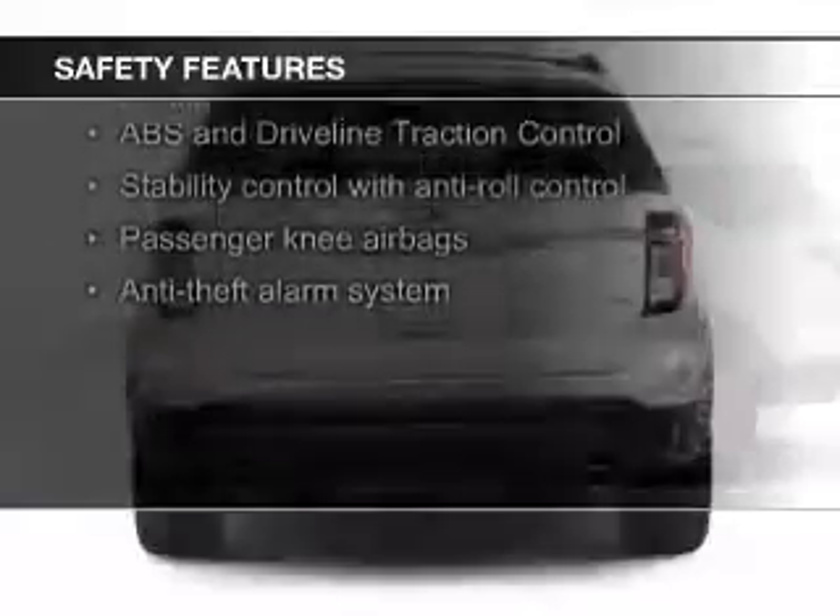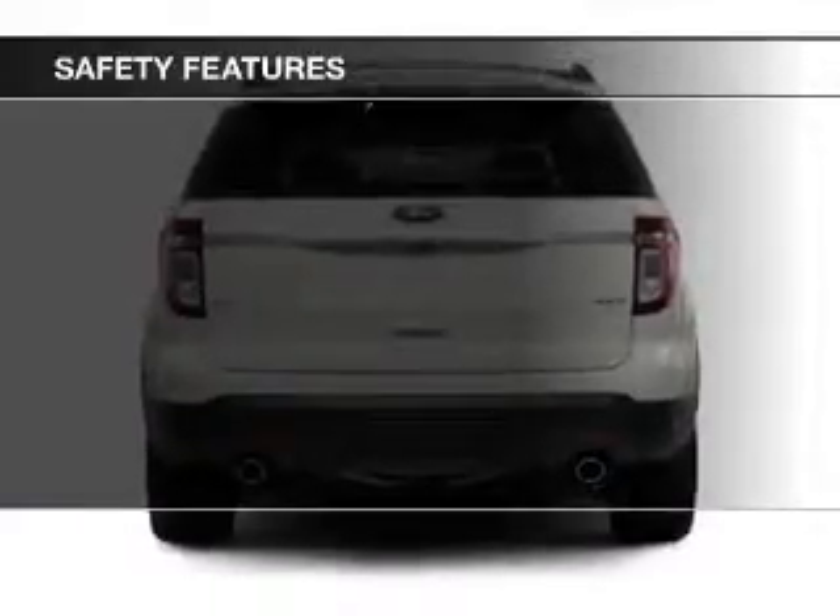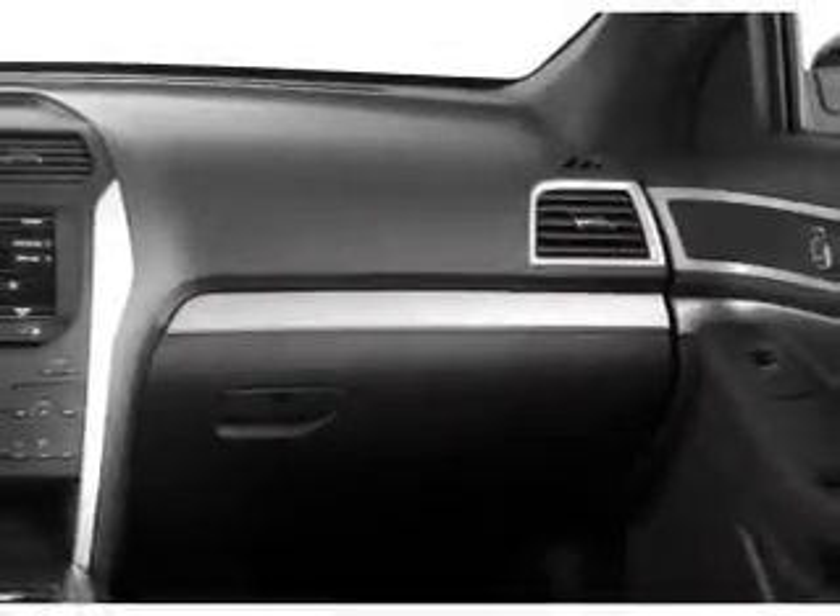Safety was made a priority with these features: a backup camera, fog lights, curtain head airbags, side airbags, second and third row airbags, and independent suspension.